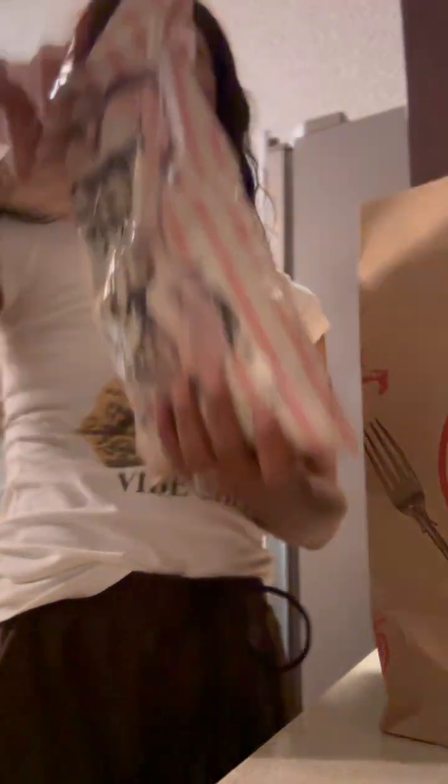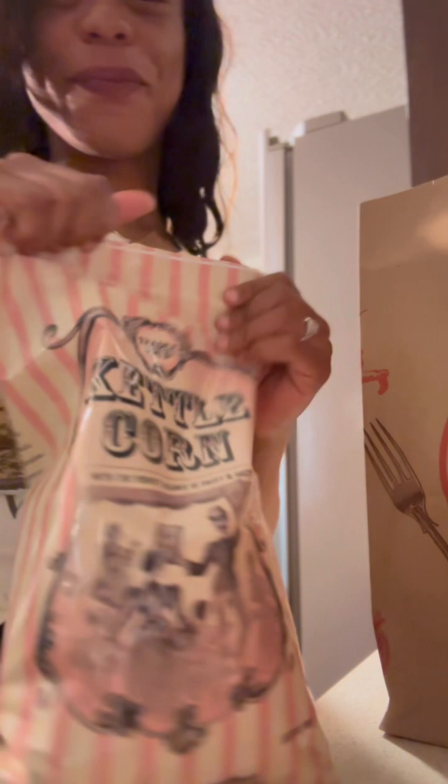Okay, this is an OG — I like kettle corn popcorn in general, but this brand and flavor is just yummy. It's nice and light, crispy, and sweet but not too overpowering. It's not like a candy popcorn, if that makes sense.